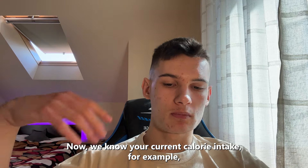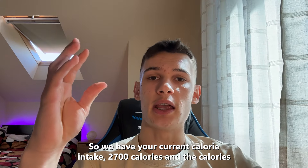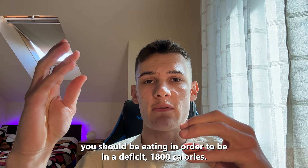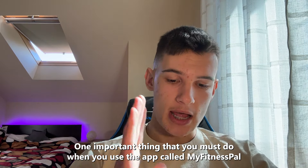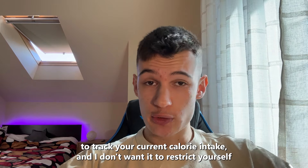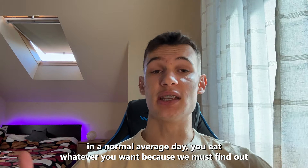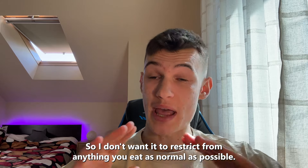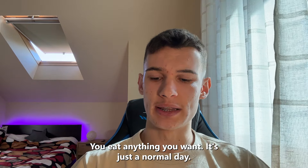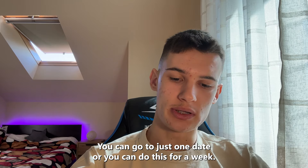Now we know your current calorie intake — for example, 2,700 calories — and how many you should eat to be in a deficit — say, 1,800 calories. All we have to do is close that gap between these two numbers. One important thing: when you use MyFitnessPal to track your current calorie intake, don't restrict yourself from anything. Eat as you normally would on an average day — whatever you want — because we need to find out how many calories you get from the things you normally eat. Just track the calories, and at the end of the day you have a number. You can do this for just one day or for a whole week.